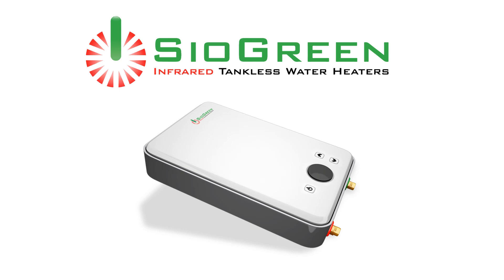Welcome to the world of Cyagreen, creators of the world's first and only patented water heating technology using infrared energy and space-age quartz.